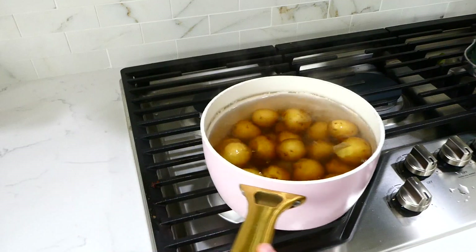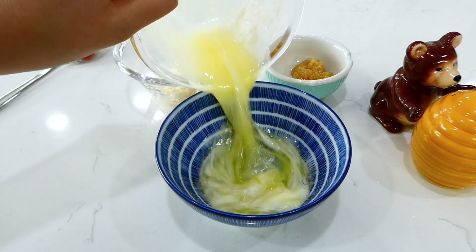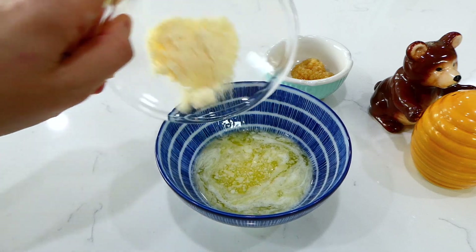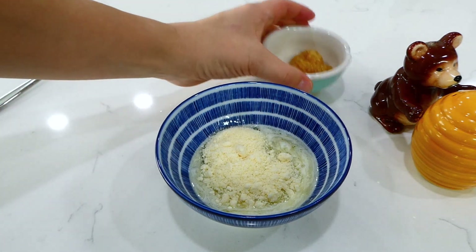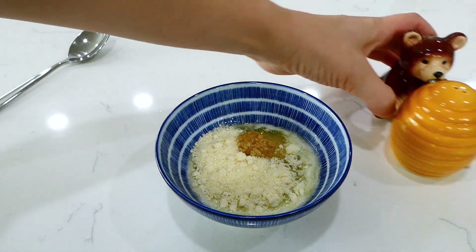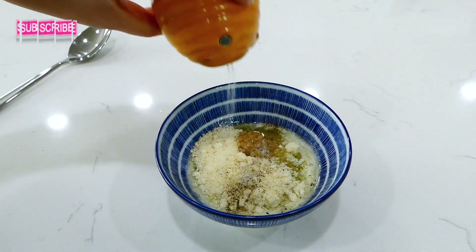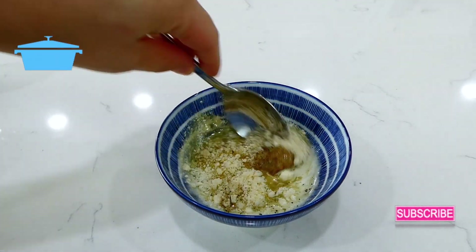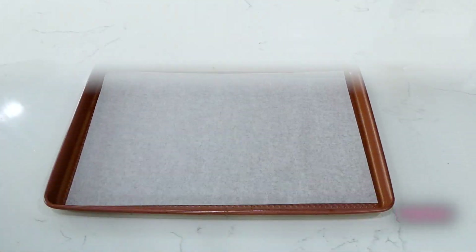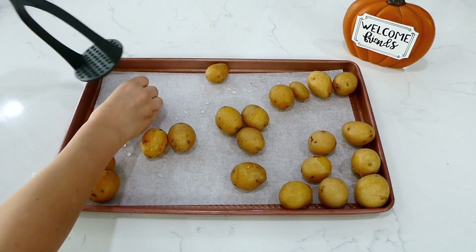Now let's finish the smashed potatoes. Once they're fork tender, strain the water out and let the potatoes cool briefly. In a bowl, mix together three tablespoons of butter, two tablespoons of grated parmesan cheese, half a tablespoon of minced garlic, and a dash of pepper and salt.